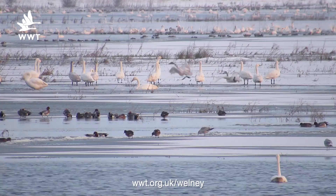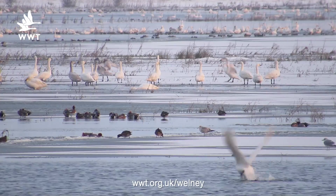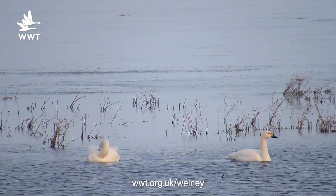Hi, I'm Louise Cleely and I'm the Warden here at Wellme. Now we've got a lot of Bewick's swans here — they're actually the UK's smallest and rarest swan.